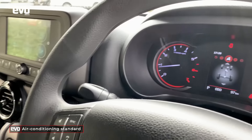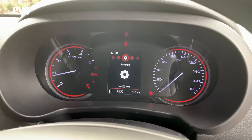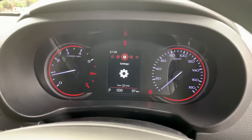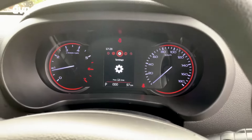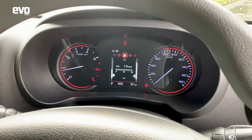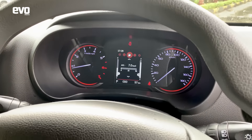These buttons out here are for the information displayed between the dials. You run through the pages — it's all the different information on the multi-information display.